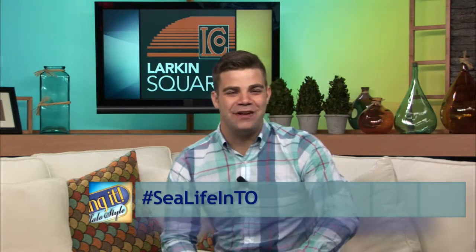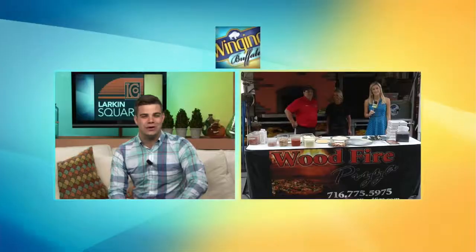You can check out François' drawings at Food Truck Tuesday tonight. He will be there till 8 p.m. And of course, if you take a picture, make sure you share the love with the hashtag 'sea life in TO.' But right now we're going to head outside to Lauren, who's learning a little bit.